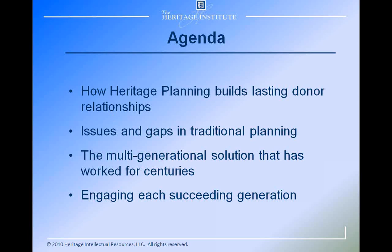Here's our agenda for the day. First, we'll talk about how heritage planning builds lasting donor relationships for your non-profit, building a family relationship that can last for generations and benefit the cause of the non-profit. We'll talk about the issues and gaps that traditional planning has not addressed — estate planning, financial planning — there's great work done in those areas, but those things do not assure that families and their wealth stay together across generations. Once we identify those gaps and issues, we'll talk about a multi-generational solution that has worked for centuries, and finally how you can engage each succeeding generation to build upon the successes of the past.